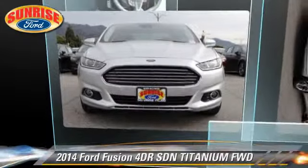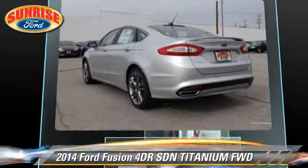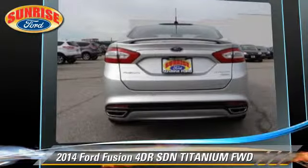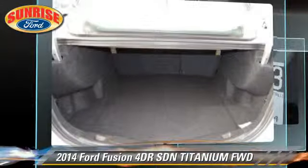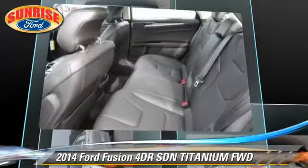With an automatic transmission, this front wheel drive sedan is well equipped. This Ford features leather seats, parking sensors, and tilt wheel. Safety features include dual front airbags, traction control, and stability control.